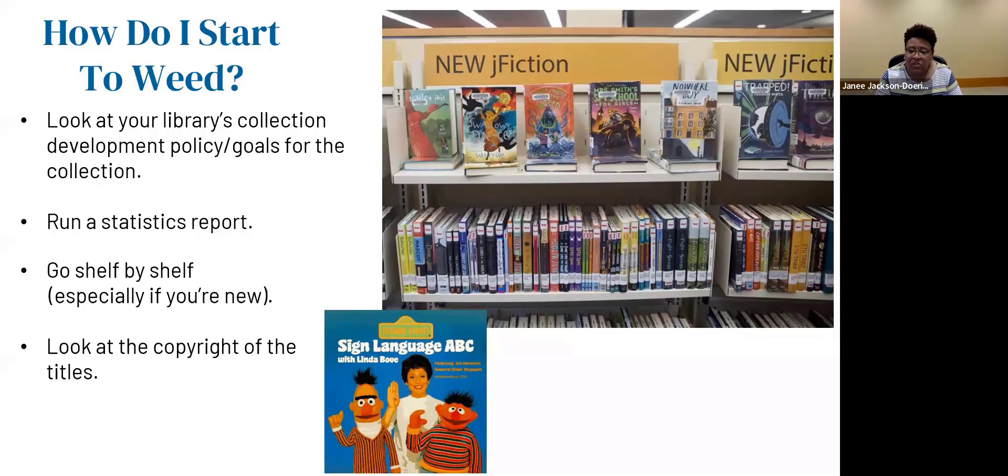This is a picture of a shelf of books. The new junior fiction section has books displayed nicely at the top, but the middle section is very tight with not much space. Really go through those books. When going shelf by shelf, have a cart with you and some Clorox wipes, because you might come across dirty books. It's nice to have wipes and a paper towel to wipe down books — you really want your books to be clean and appealing to youth and teens.